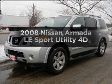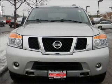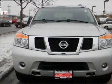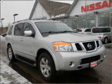Get noticed in this 2008 Nissan Armada. This is the set of wheels you've been looking for, with a reliable engine that responds smoothly to its automatic transmission. The anti-lock braking system will keep you safe on the road.